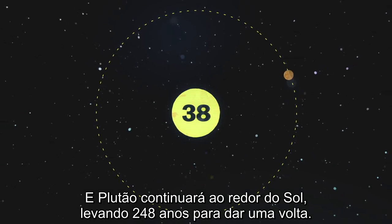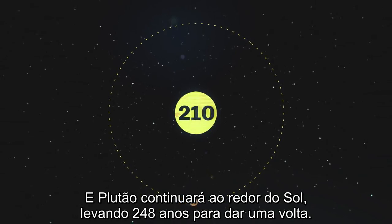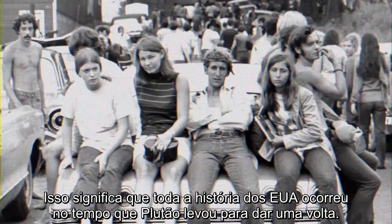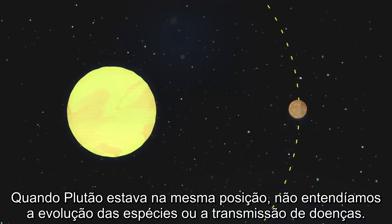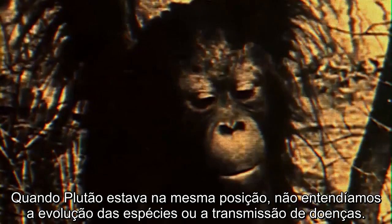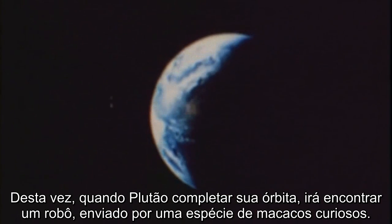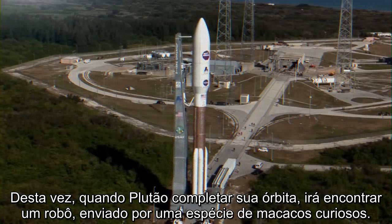As for Pluto, it'll continue on around the Sun, taking 248 years to complete one revolution. That means the entire history of the United States has unfolded in the time it's taken Pluto to orbit the Sun once. The last time Pluto was in its current position, we didn't understand how species evolved or how germs transmitted diseases. Aviation was still decades away, and spaceflight wouldn't happen for nearly 200 years. But this time around, when Pluto finishes its orbit, it's going to be met by a tiny robot, sent by a curious species of apes living on a planet billions of miles away.